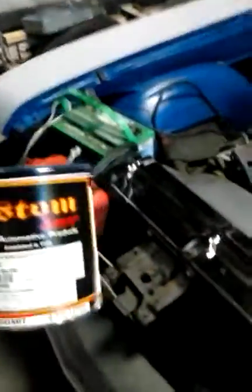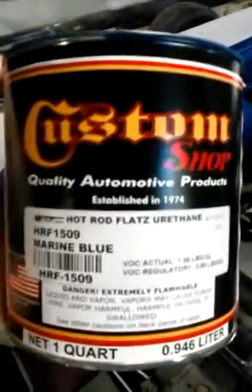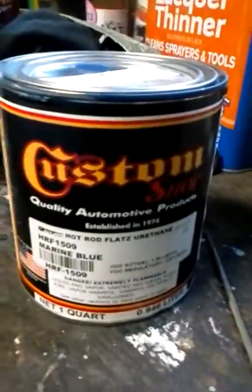And that reminds me, a word from our sponsors: the Custom Paint Shop. Quality automotive products delivered — the marine blue hot rod flat urethane. Yes, we love to hear from these guys and we're always happy to apply their products. From the Custom Shop paint.